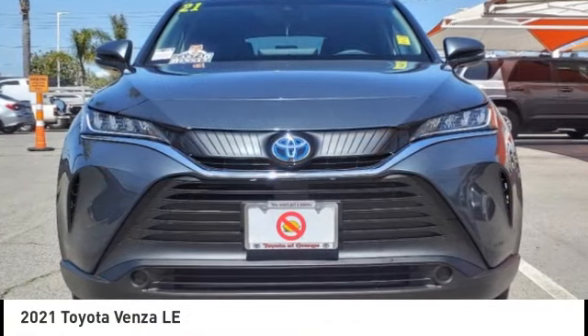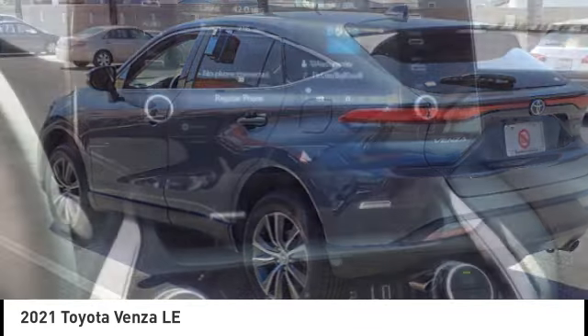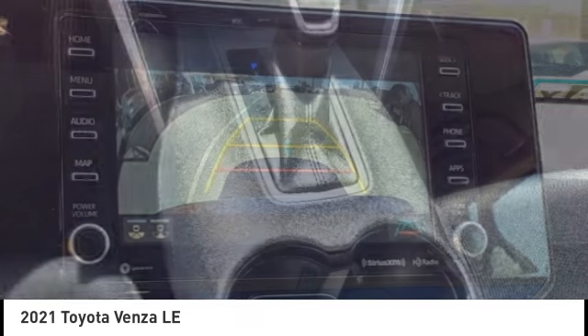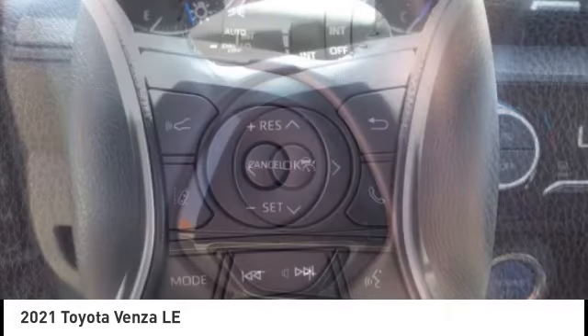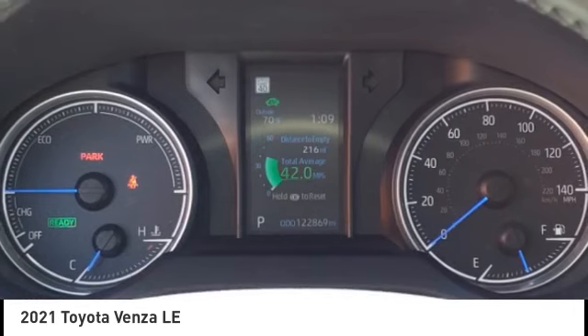Stop by and take a look at the 2021 Venza. Toyota Venza blends the attributes of a crossover SUV with those of a wagon. Venza boasts a spacious interior, a powerful and efficient engine, a pleasant driving demeanor, innovative interior storage, and strong crash test scores. You're more than one thing. So is Venza.